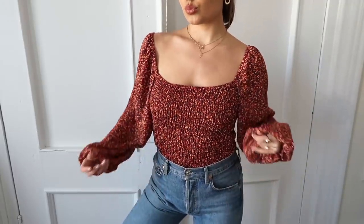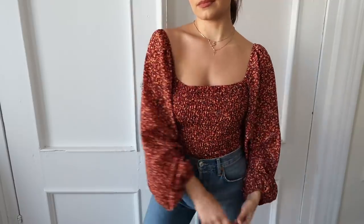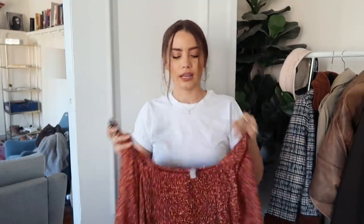Next online store is ASOS. I only got two things from ASOS this time. The first is a floral top — I mean, would it be a spring haul without some floral? Probably not. It's a red floral with mustard and blue tones in it, really pretty. I love the sleeves. Tuck this into some denim and it's a classic outfit that I love to wear and feel comfortable in.